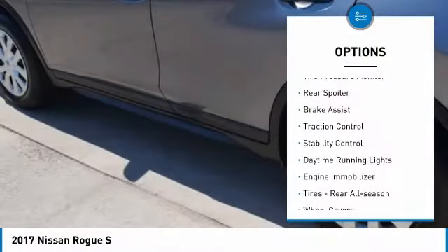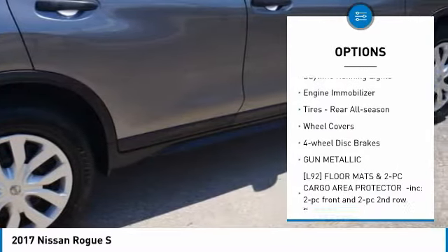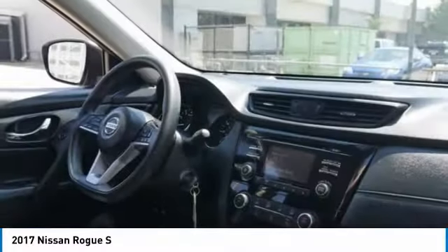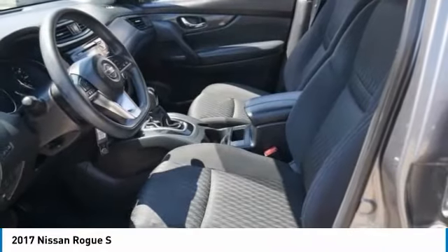Tire pressure monitor, rear spoiler, brake assist, traction control, stability control, daytime running lights, engine immobilizer, tires, rear all-season, wheel covers, four-wheel disc brakes.